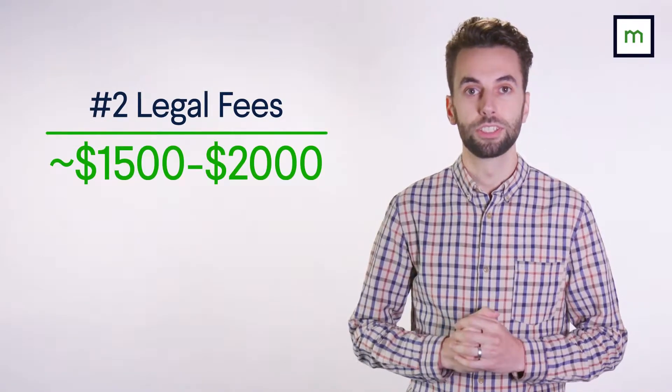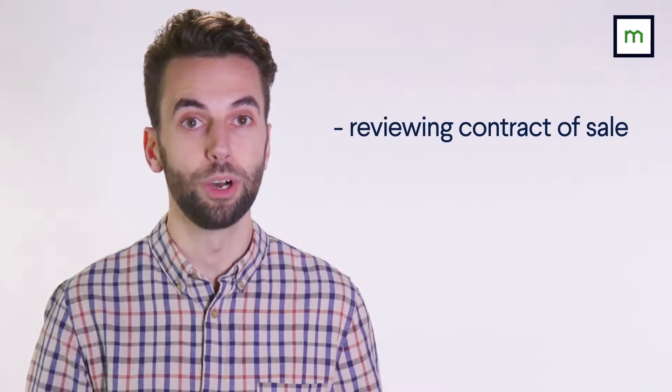Legal fees cost about $1,500 to $2,000 and include reviewing the contract before sale, as well as conveyancing, which involves transferring your money to the vendor and the property to your name.